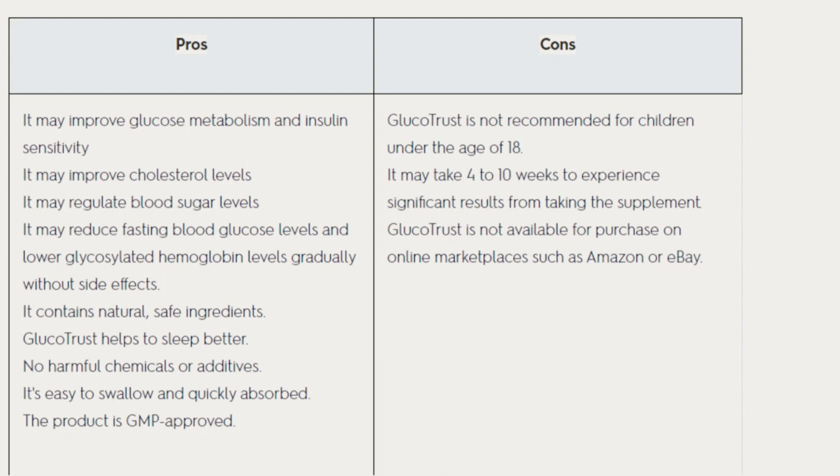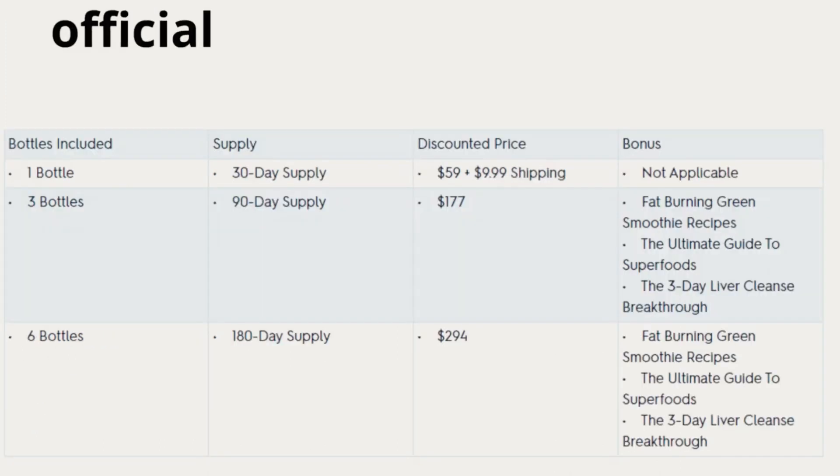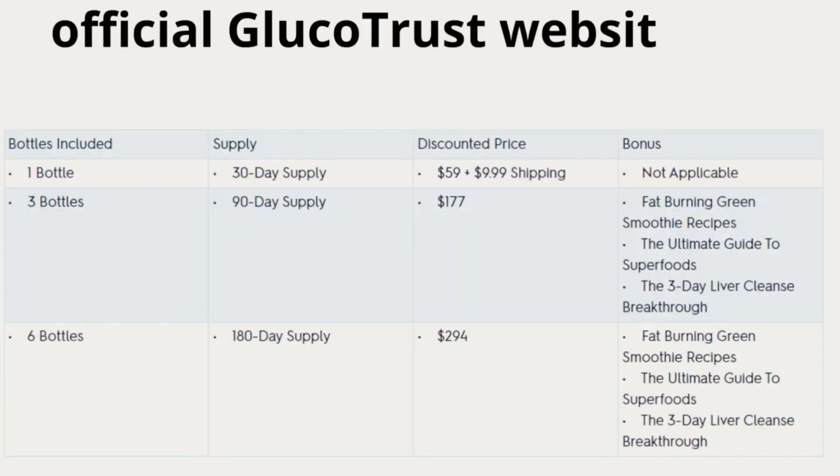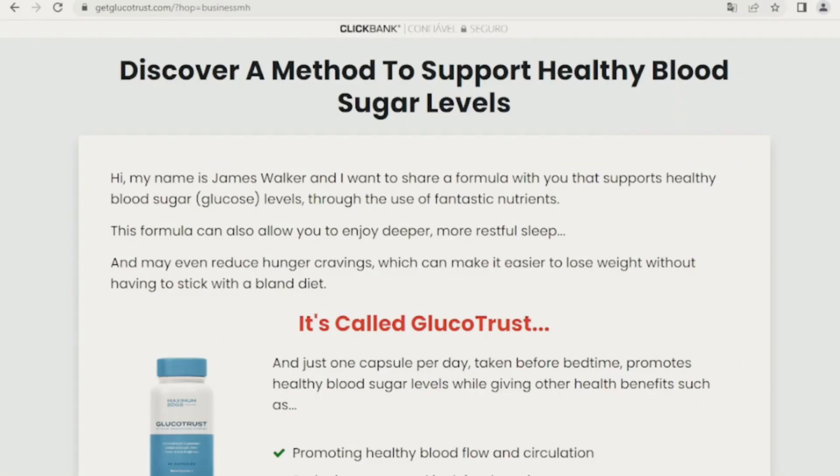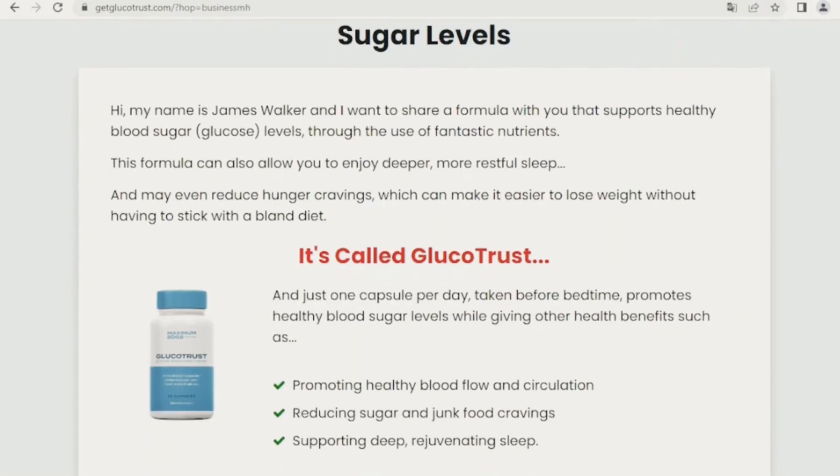The first alert that I have to inform you is that Glucotrust is only sold on its official website. Buying on the official site you will have security of your original purchase, and besides everything, it has a guarantee insured for 180 days. If somehow you do not like the product, they will return all your money.